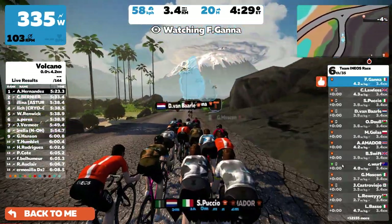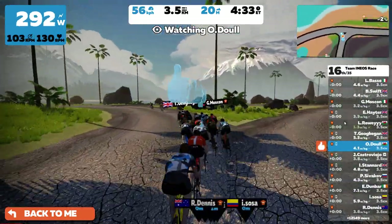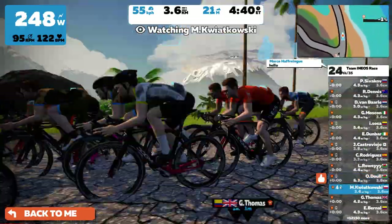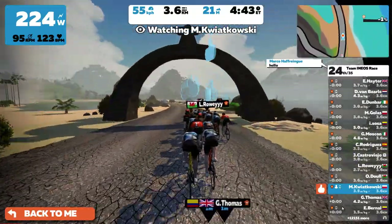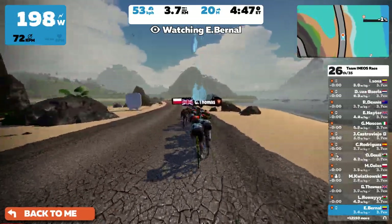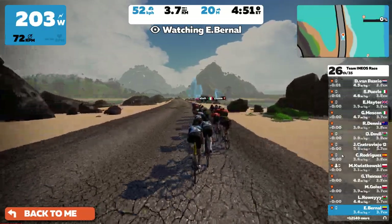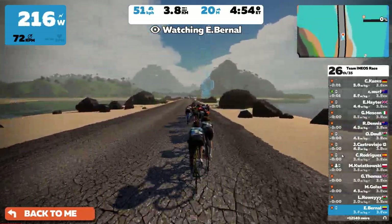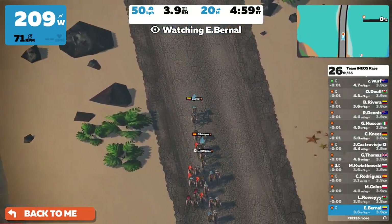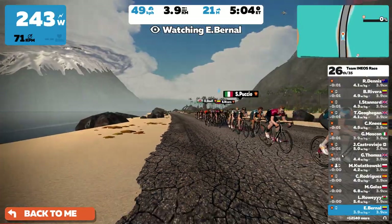Just to explain the power-ups on this course: riders get one on the start line, one through the finishing banner in the volcano, and then there are three random power-ups at undisclosed points on the final climb. How each rider uses those power-ups is going to be absolutely crucial and could make the difference between who wins and who loses this race.